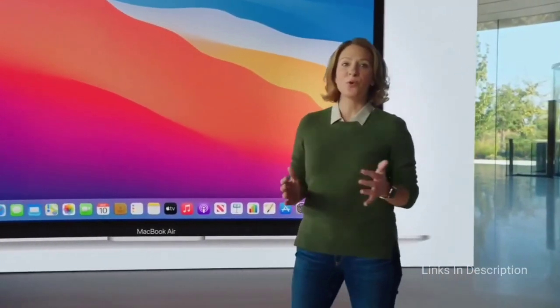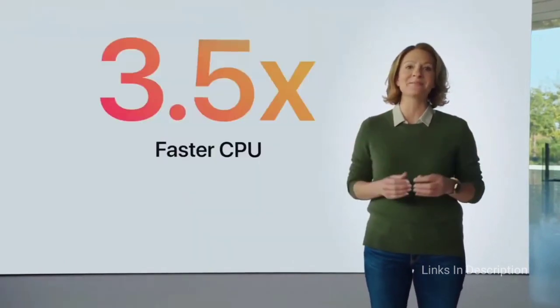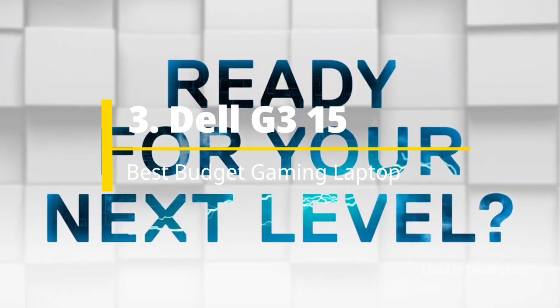The 13.3-inch Retina display on the M1 model was improved with P3 color coverage, making it more vibrant than previous panels. Buy this laptop for its breathtaking performance, outstanding battery life, slim unibody aluminium chassis, iPhone and iPad app support, great speakers, and Magic Keyboard. The only disappointment, as with all MacBooks, is the limited number of ports.